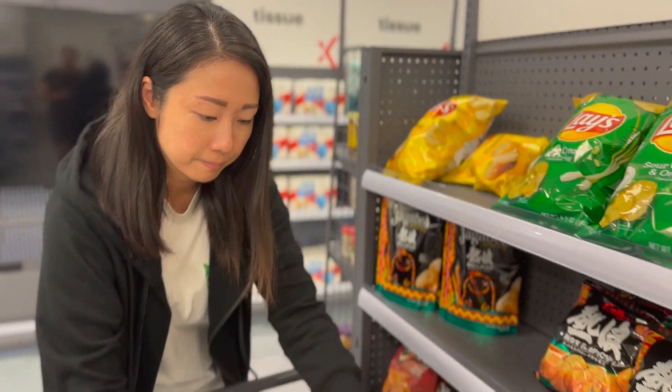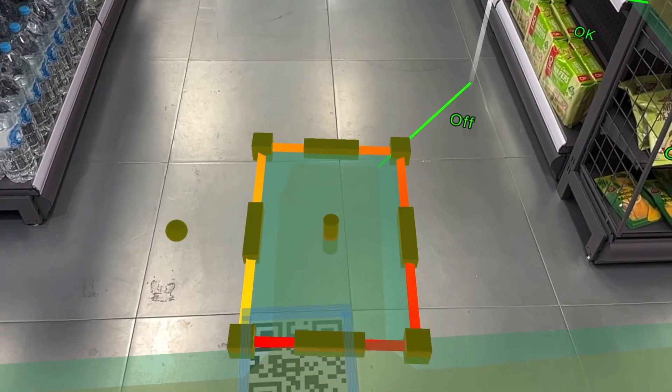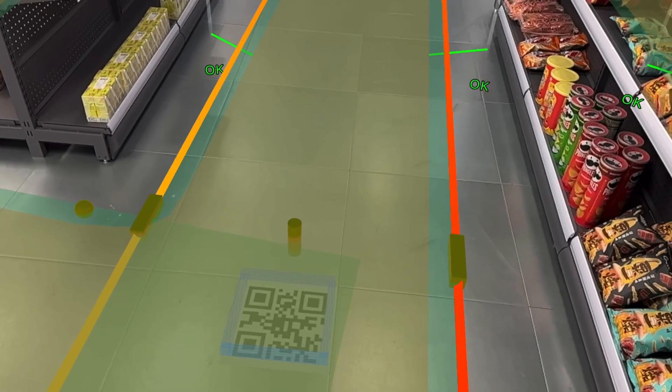Setting up the Indoor Navigation takes minutes and uses only the hardware in the shopper's hand. To create the AR Navigation experience, Xmart placed a series of QR codes on their shop floor, creating a digital layer for the store.